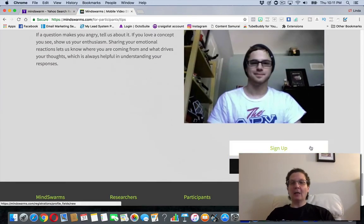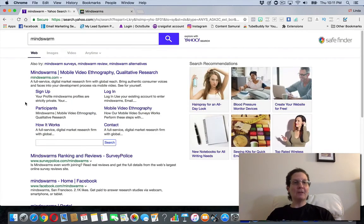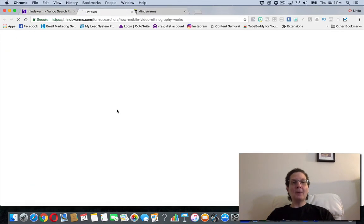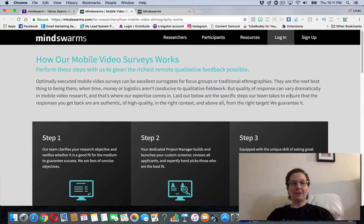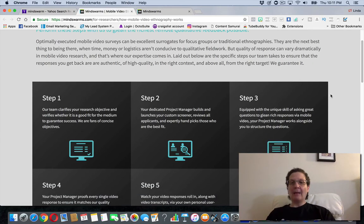After looking at those tips, click the sign up button and you'll end up on the sign up page. You can also download the app if you want to do this solely on your phone. They're basically paying you — this is a mobile video survey where their team clarifies the research objective. You're basically going to be acting as a project manager for them.